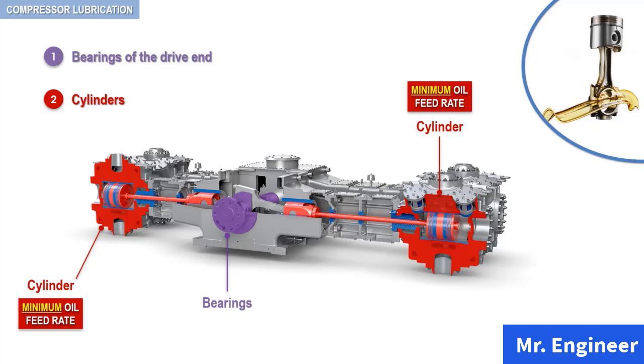Bearings are supplied with large quantities of oil. This oil is used over and over for long periods. This section is designed to provide you with a complete understanding of compressor lubrication, which is a prerequisite for successful operation and maintenance of your reciprocating compressor.